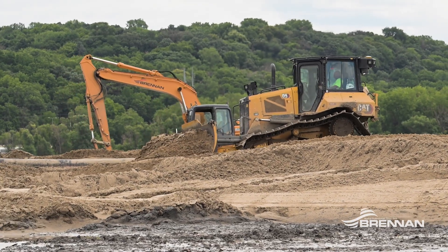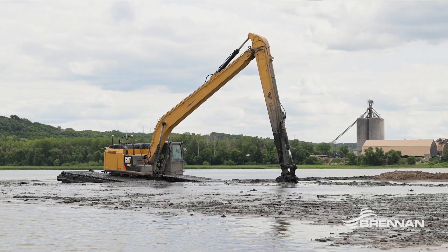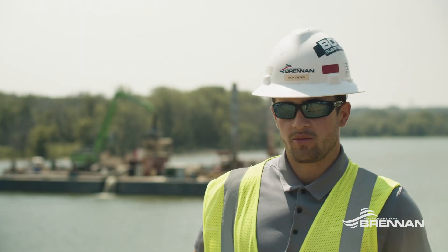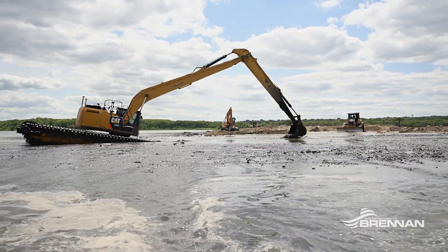Sequence wise, we're starting with the farthest island and working our way back towards shore. Some surprises we've run into are the depths of the lake — we were expecting it to be fairly shallow, roughly two to three feet deep, so it's given us some challenges getting equipment out there, especially for fueling and any maintenance that needs to be done.